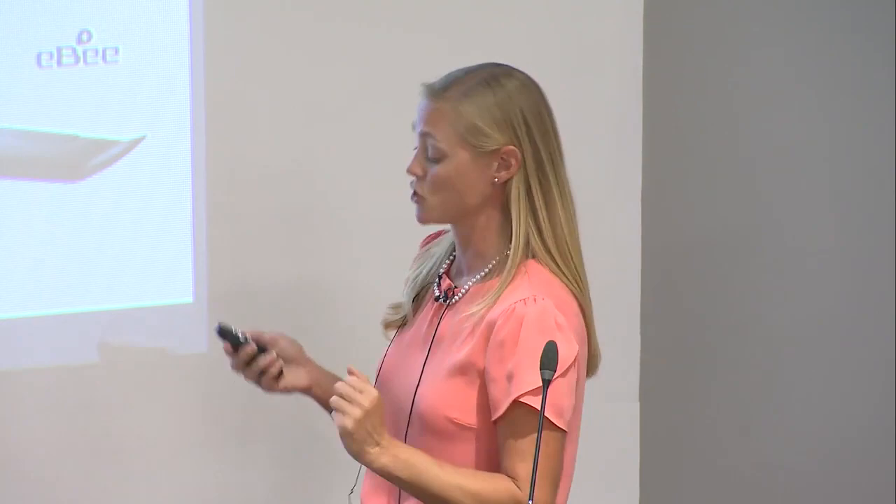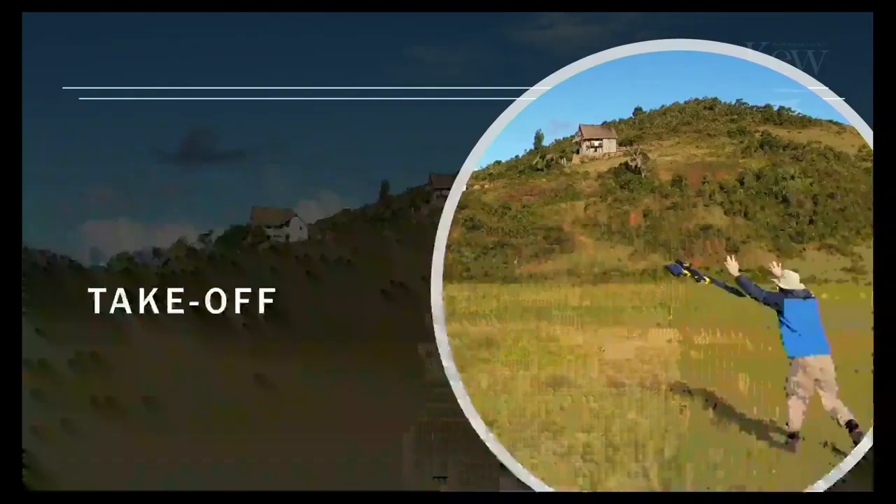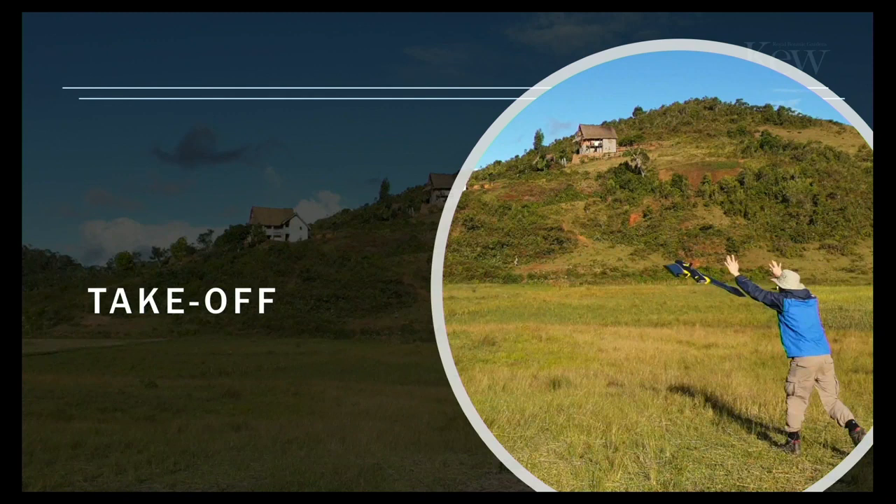Once the flight path is set and everyone knows their role, we get the drone ready for takeoff. It's fairly small and portable but has breakable pieces. We take it out the box, pop the wings on, put the propeller on, insert the battery — which kicks it off and links to our sensor on the computer. Once connected, we upload the predetermined flight path, send it to the drone, and it's ready. Three quick rapid shakes to start the engine, and off it goes.